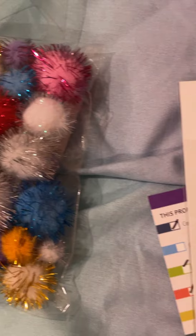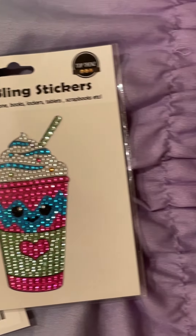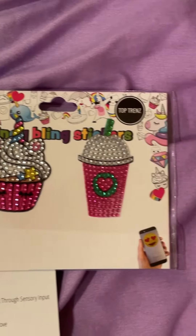Howdy! Megan here with Stacey Sensory Solutions and we're back with another Sensory Spotlight. Today we'll be talking about products to help with picking.